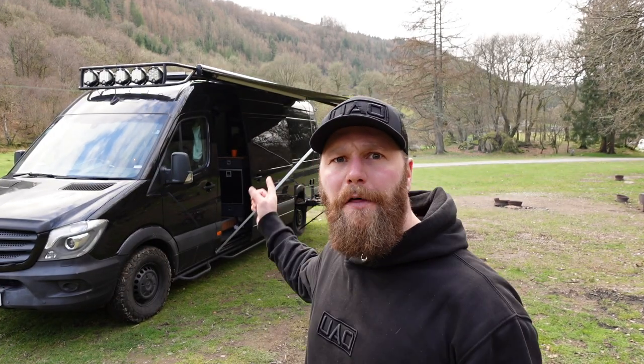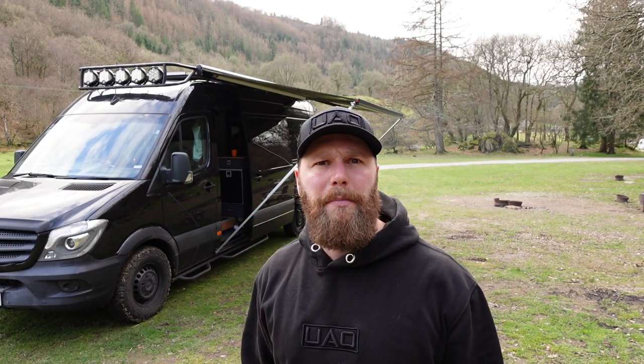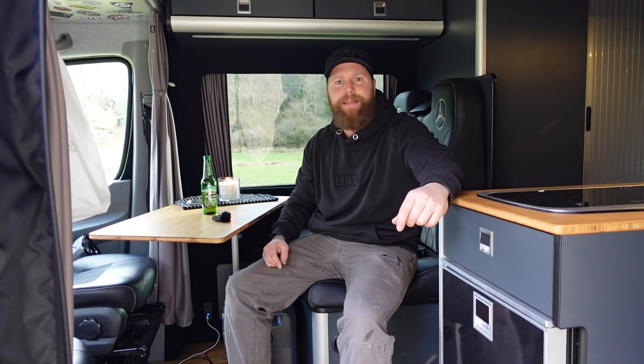Five things I hate about my otherwise totally awesome camper van build. Number one on the list is automotive carpet. When I kitted this van out I was on a bit of a time crunch.